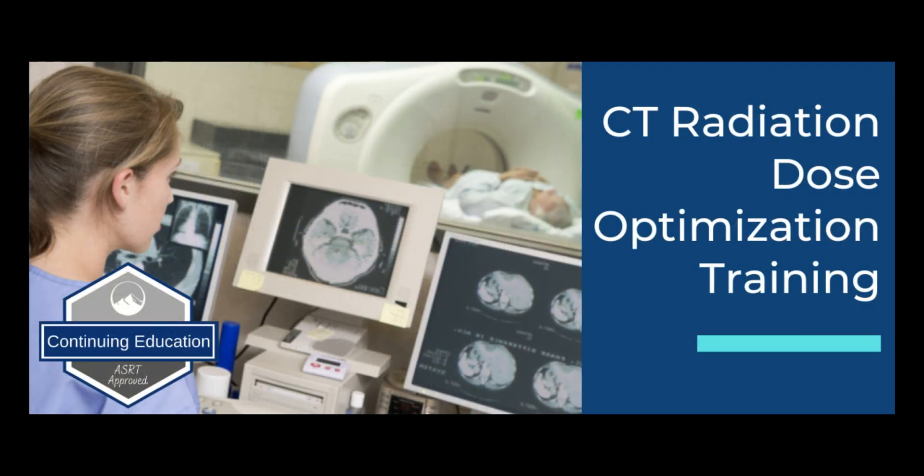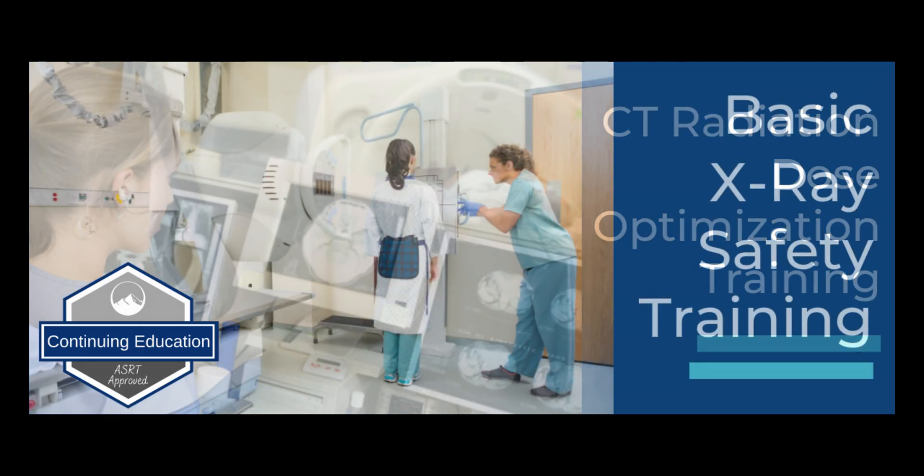Next, we have CT Radiation Dose Optimization. This meets or exceeds the Joint Commission standards for annual training on radiation dose optimization techniques and is approved for 2 hours of ASRT credits.